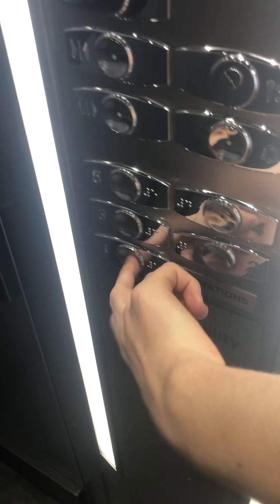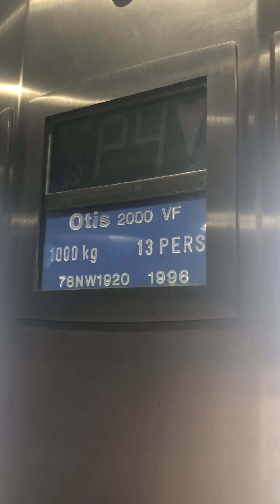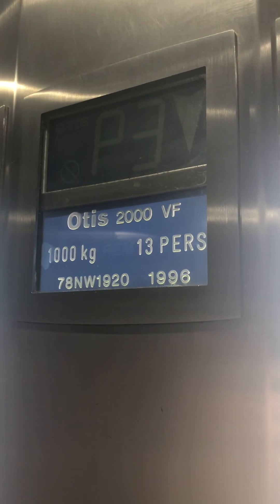Going to 1, which appears. Door closes when you press 1. Here the lift is going down — now it goes to 1,000 KG for 13,000.